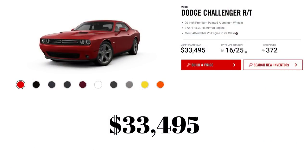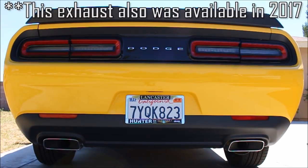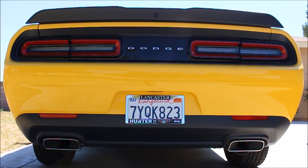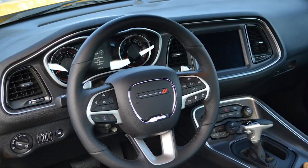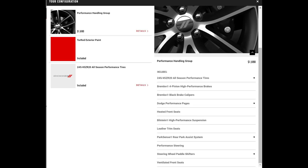The RT is the first V8 model, now $500 more for 2018, up to $33,495. The big addition is the electronically controlled low-restriction active exhaust, which sounds a lot better than before. A leather performance steering wheel is also standard. There's also the option to add the performance handling group for $1,600, which includes Brembo 4-piston brakes, Brembo black calipers, Dodge performance pages, heated and cooled leather seats, Bilstein suspension, and paddle shifters.